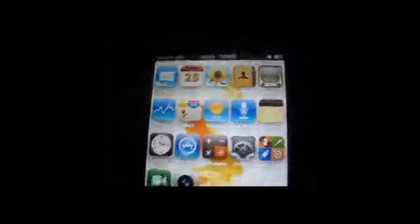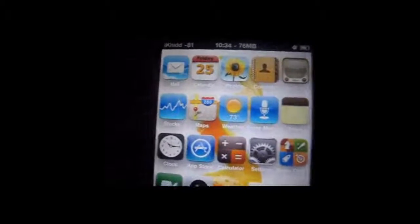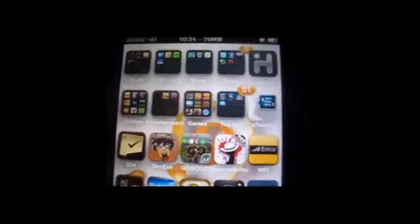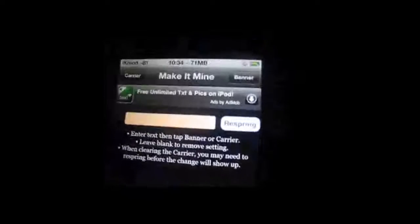I know for a fact that Big Boss is coming up with updates that help the things that don't work on the iPad, iPhone, and other things such as that. One thing that doesn't work for sure is Make It Mine — this app that can change the carrier and the banner — because it doesn't work at all. I tried it plenty of times, it still doesn't work.